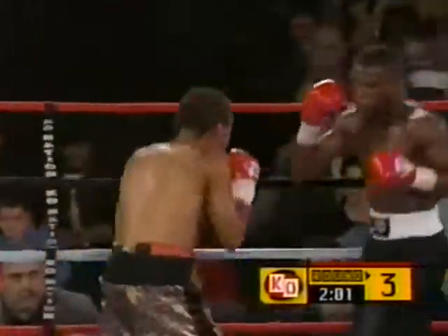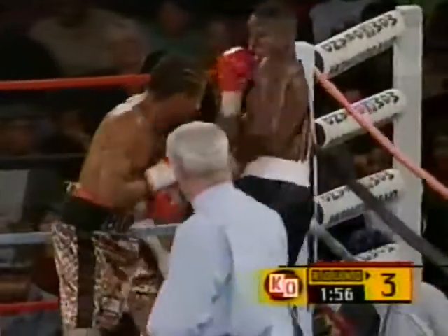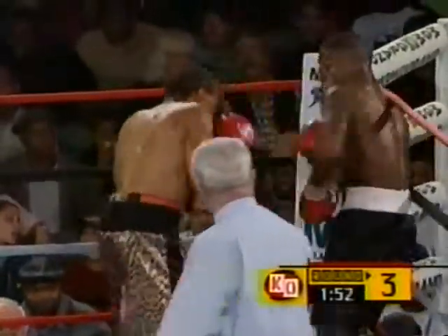One thing about Floyd, though, if you notice, he did catch him with a hook. He has to be careful with that chin up in the air like that. His chin is right up in the air to be hit when he throws punches. He has to be very careful when he's throwing his punches.